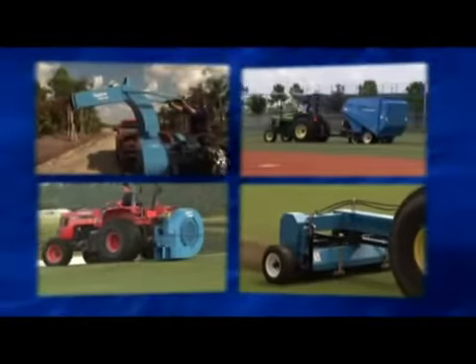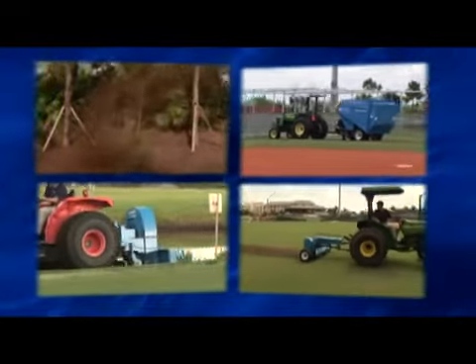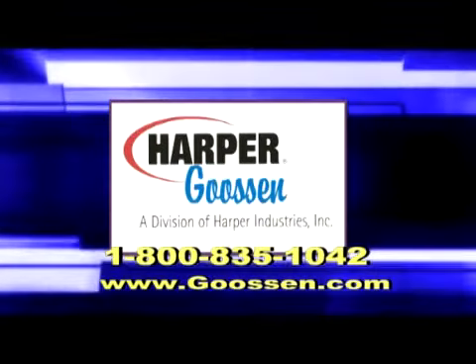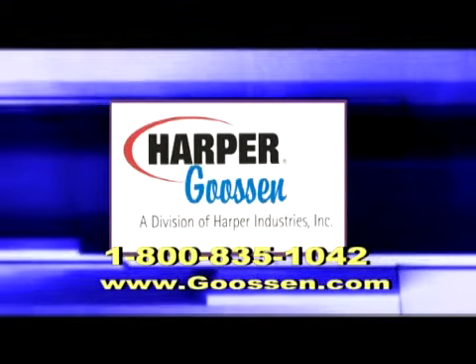Harper Goosen delivers professional grade products that make your job easier, delivering productivity and profit to your bottom line. To learn more or for your nearest dealer, call 1-800-835-1042 or check us out online at www.goosen.com.